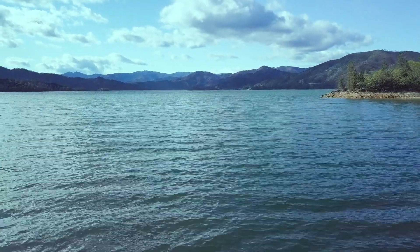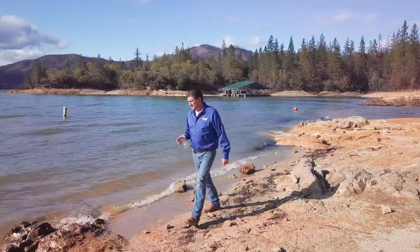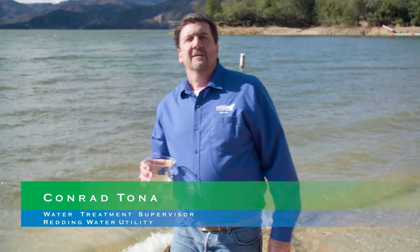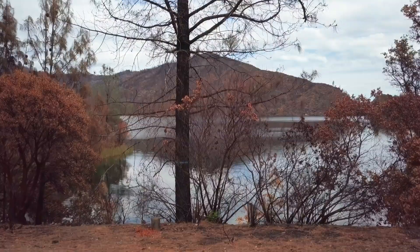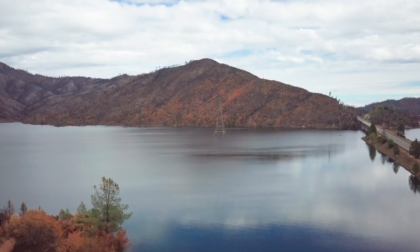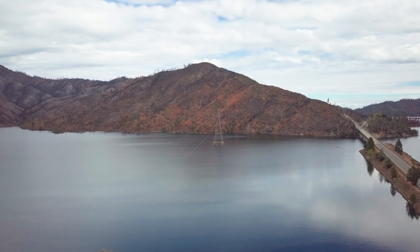Our best water comes from Whiskeytown Lake. From the perspective of a water treatment specialist, Whiskeytown water is as good as it gets — this is one of the best drinking water sources in California. Sure, sometimes a fire burns a hillside and a big rain brings some mud, but that's easy to clean up. In the water utility, we treat the water as needed to keep it consistently clean and safe to drink.